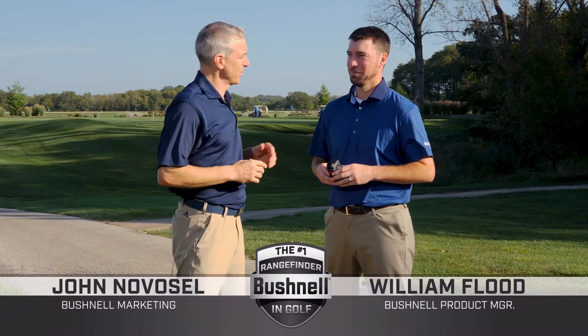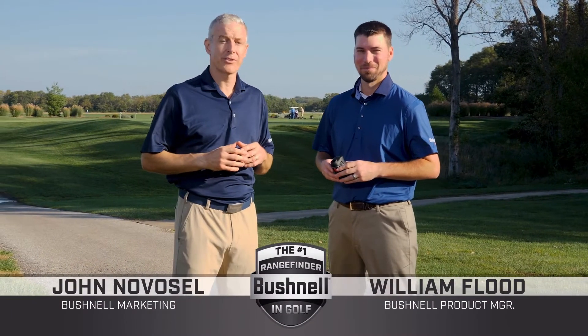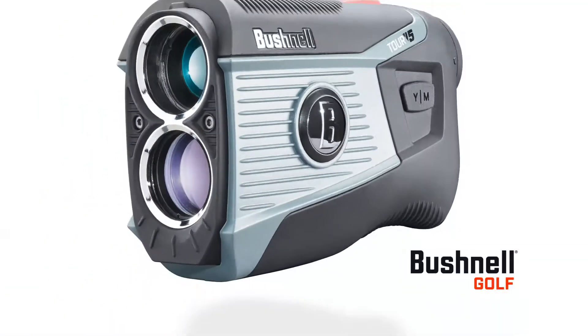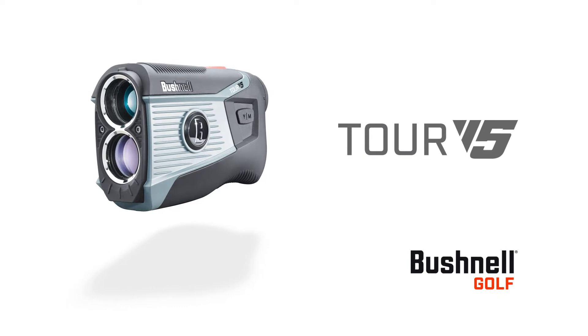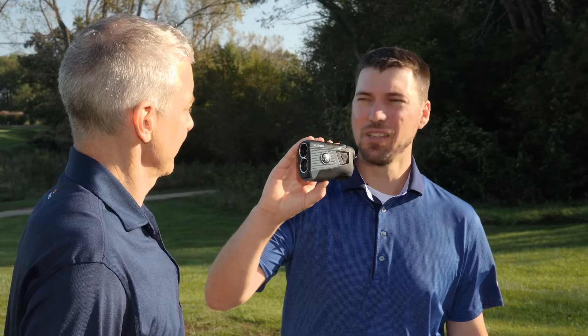I'm John Novosel and I'm here with product manager William Flood to tell you about the next evolution from Bushnell Golf. Will, what do we have here? This is the new Tour V5 Laser Rangefinder. For years, the Tour Series lasers have provided golfers best-in-class performance and features. This new Tour V5 is our best yet.